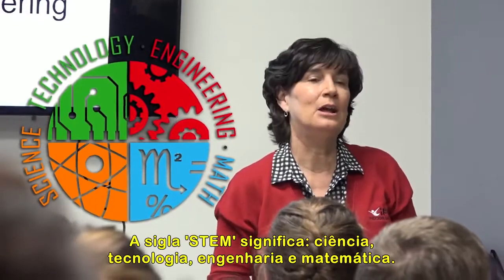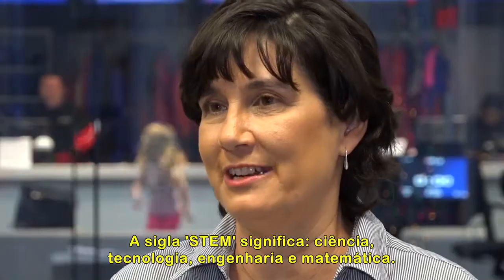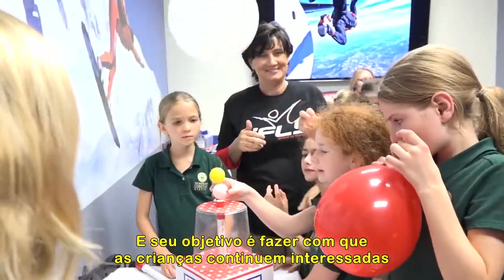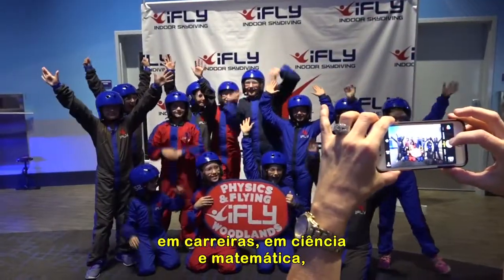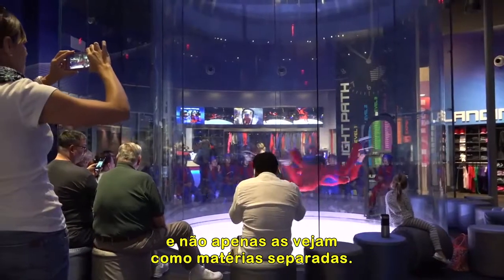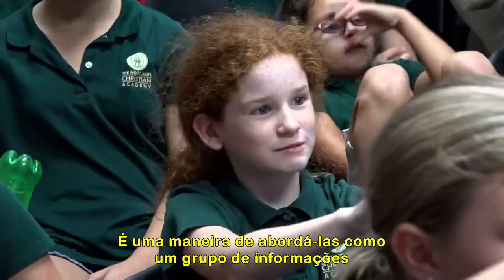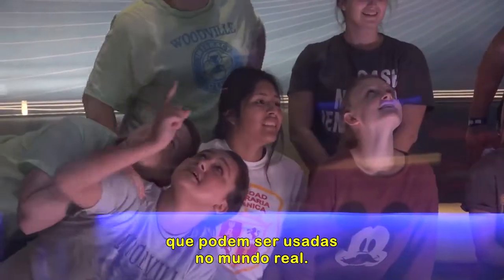STEM is an acronym for science, technology, engineering, and math. It's trying to encourage kids to stay interested in math and science careers. Instead of just approaching them as separate subjects, it's approaching it as a group of information that can be used in the real world.